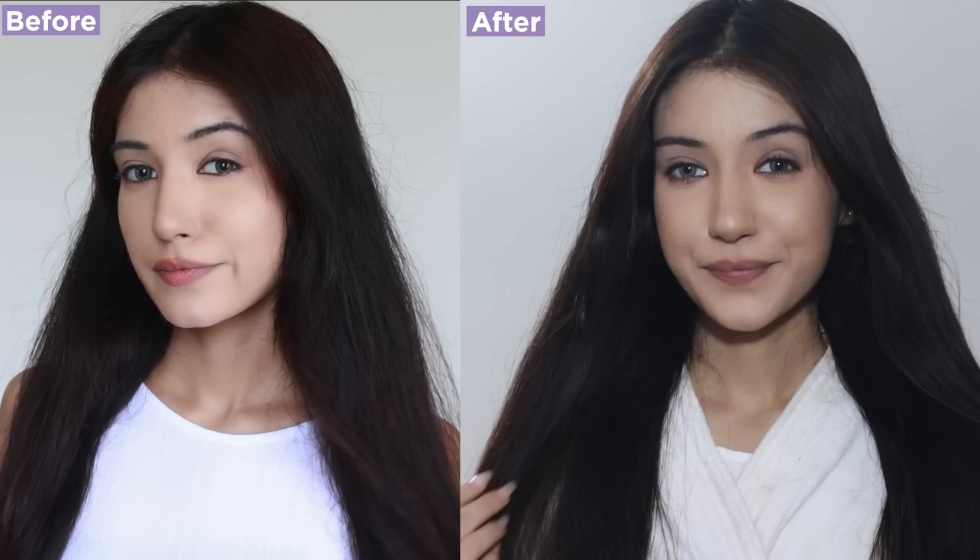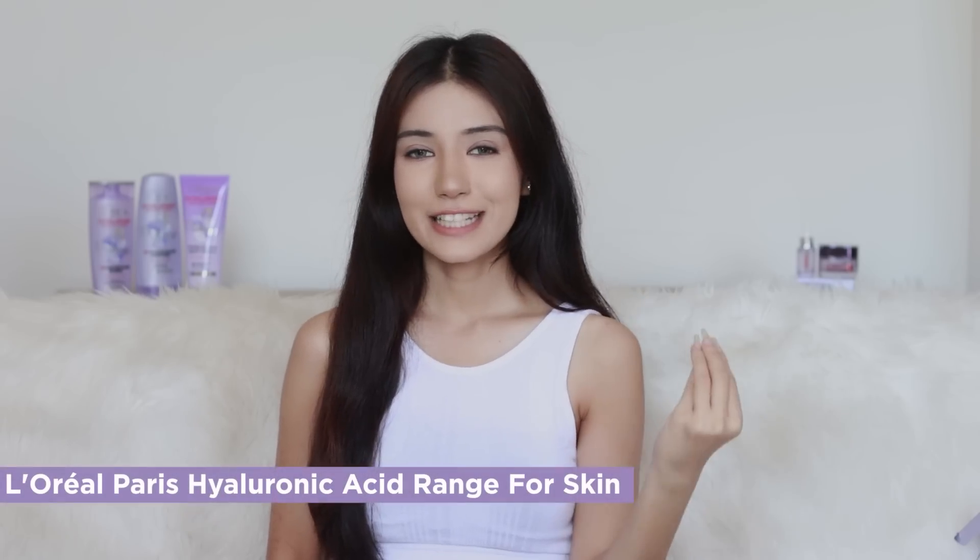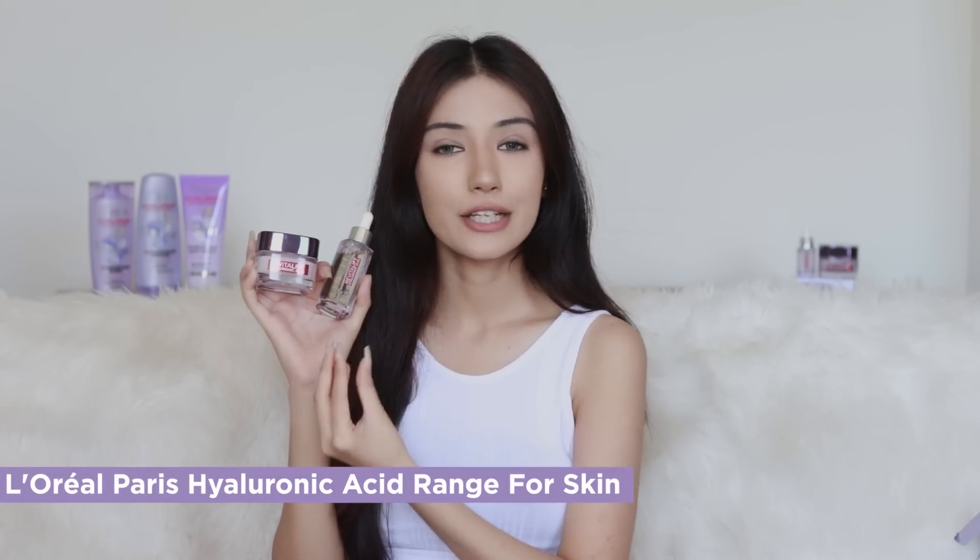Here's the before and after — you can see the difference. My hair looks more healthy, very soft and shiny. Now let's move on to skincare.